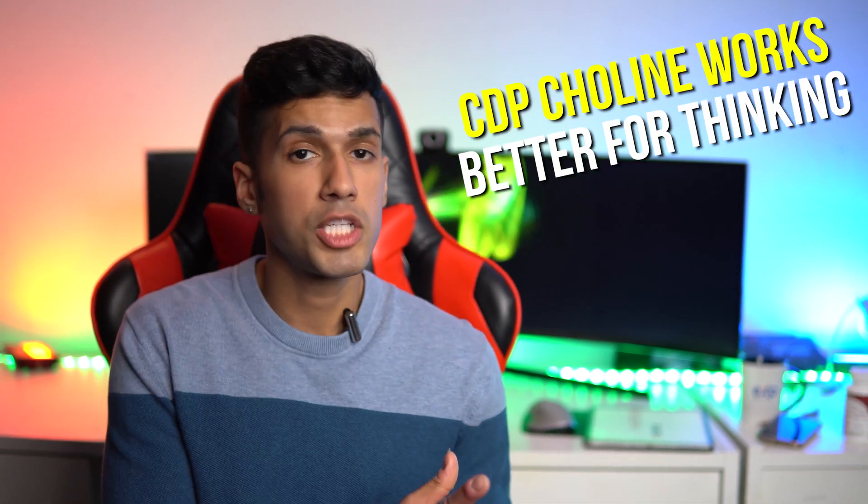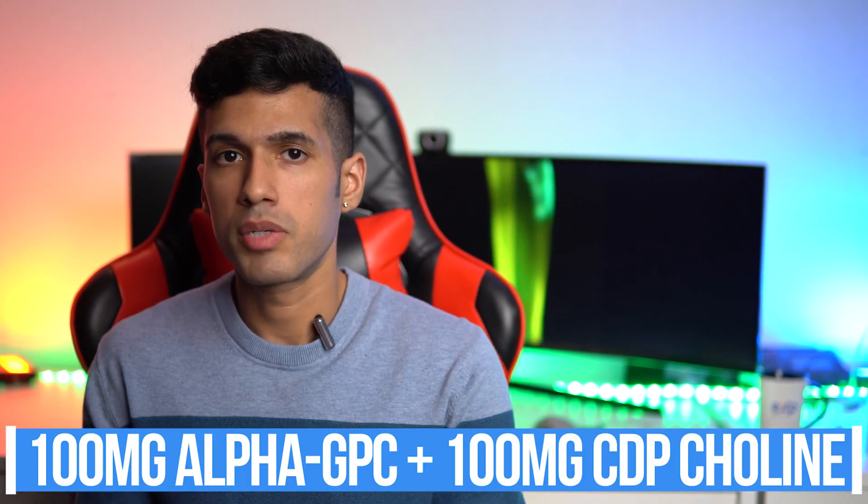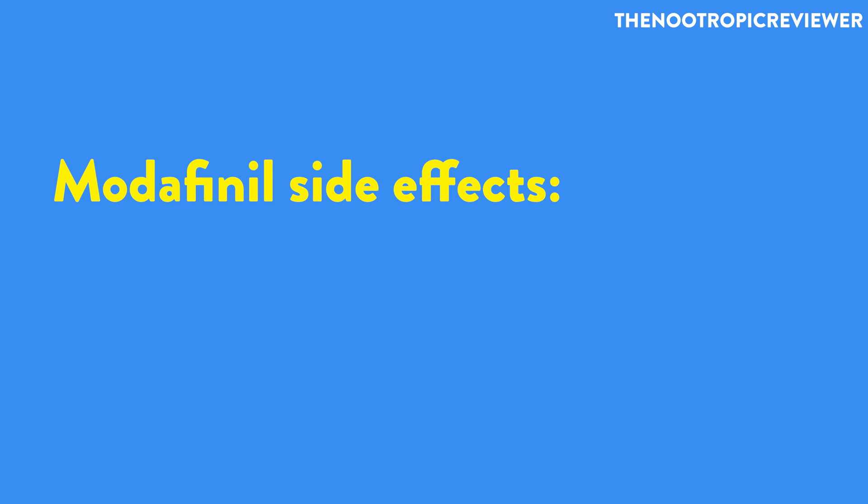People often ask if alpha GPC is okay to take along with CDP choline, and I think it is. Alpha GPC can help both cognitively and physically, whereas CDP choline is more focused on the cognitive side. You can start as small as 100 milligrams of alpha GPC combined with 100 milligrams of CDP choline. I use that combination on days I'm taking modafinil, since more choline can help avoid side effects like anxiety or irritability.